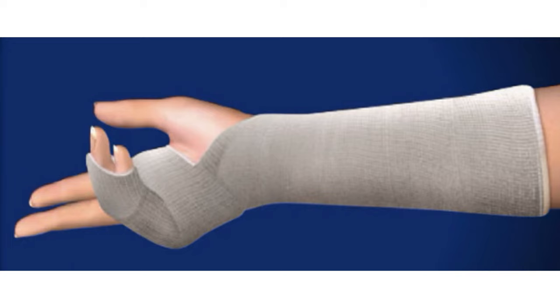You'll probably only need to wear a splint or cast while your bone heals after a boxer's fracture. More severe fractures require surgery to repair, especially if you have other injuries.